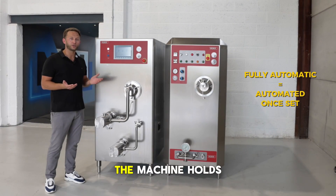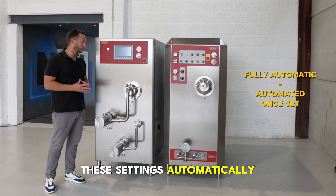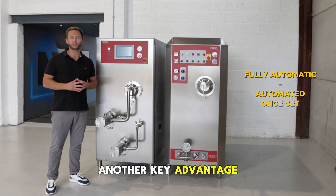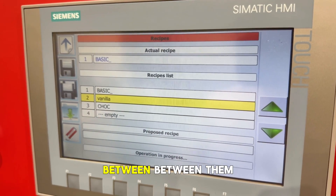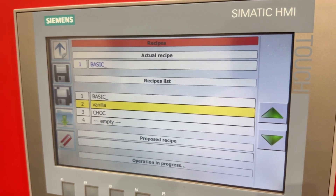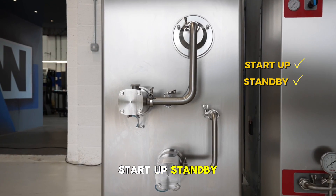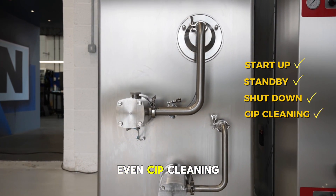Once you've set them, the machine holds these settings automatically for the entire run. Another key advantage: operators can save recipes and switch between them instantly. The PLC handles start-up, standby, shutdown and even CIP cleaning.